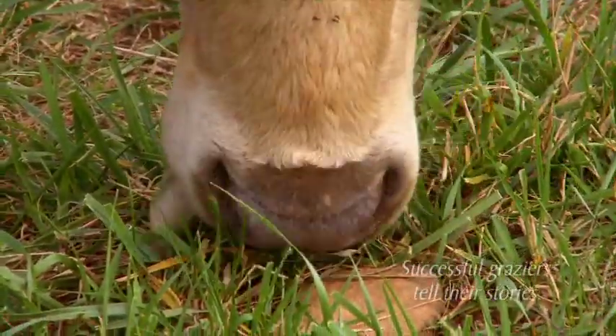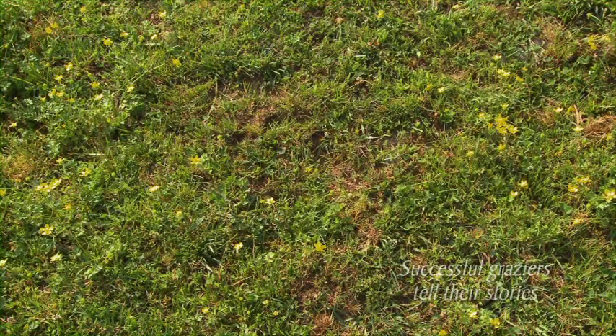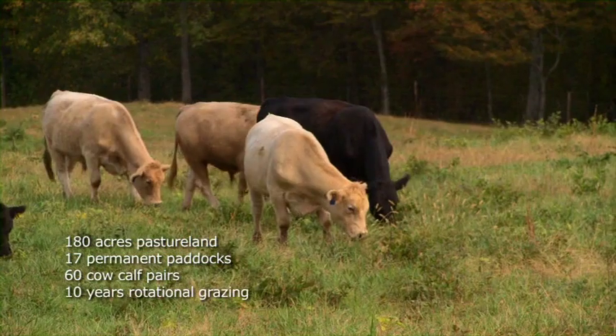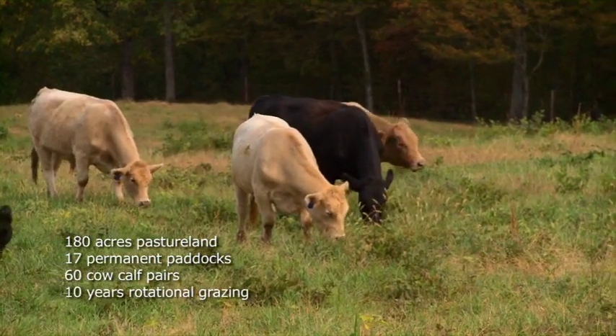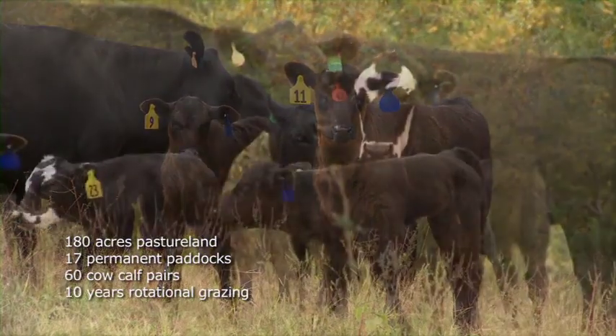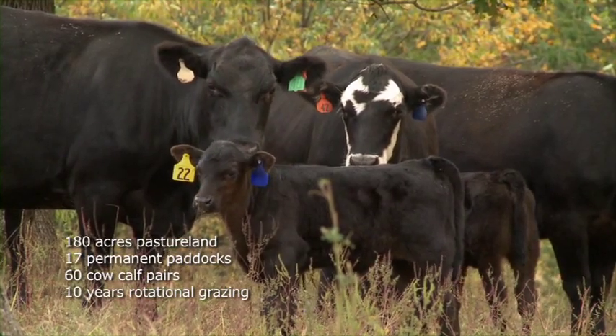What we used to do is just take the whole 40 acres and put 25, 30, 40 head of cattle on it, and they'd just eat until there's nothing there — first thing you know they're pulling up the roots. That's the way the majority of farmers did it. But now since we've increased our rotational grazing and upgraded, on this farm right now we have approximately 60 head of cattle where we used to run 25.